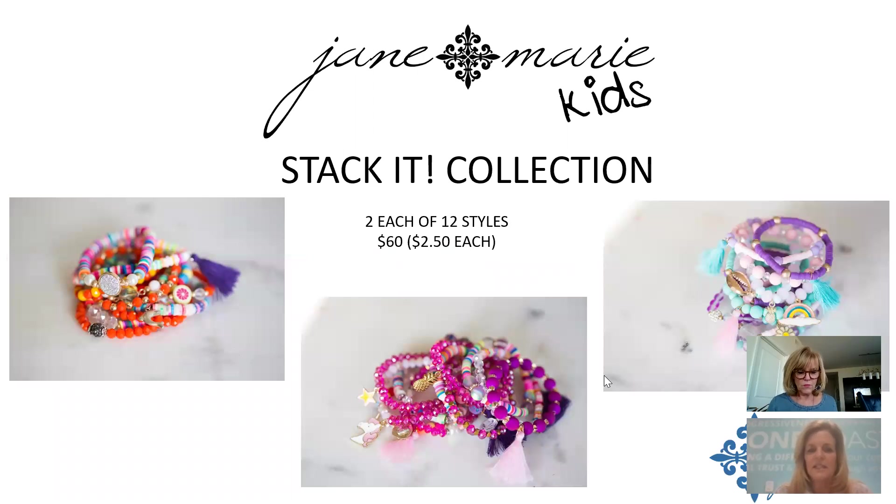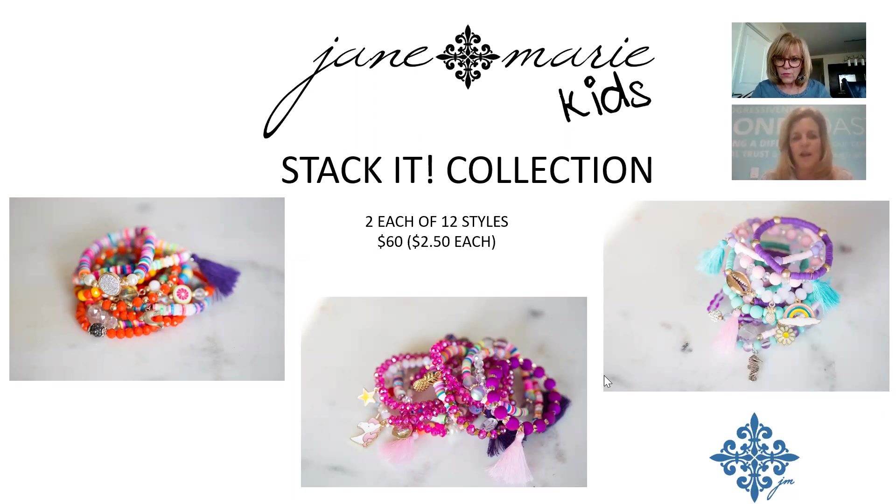The kids' stackets got revamped with three new color palettes featuring lots of fun icons. Same price point: $60 for the stack, $2.50 each. New shell icon added — lots of new detail.